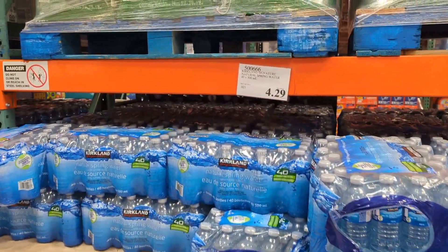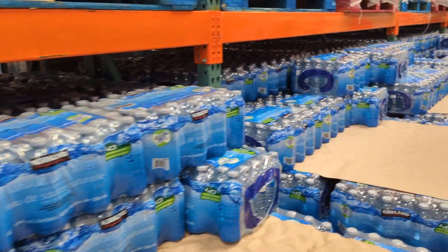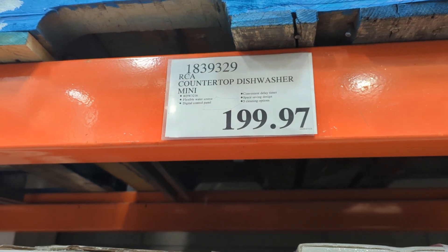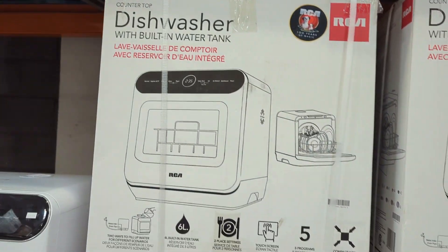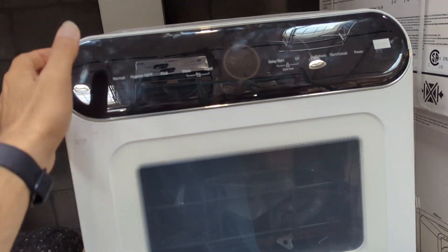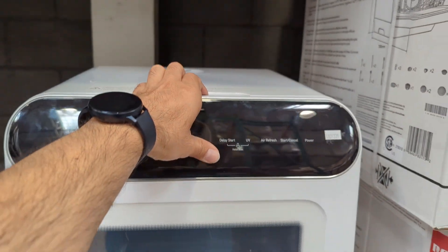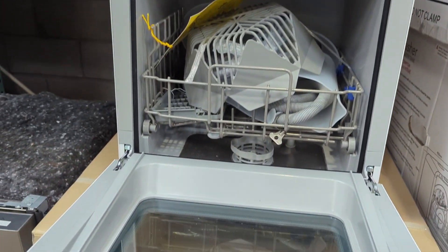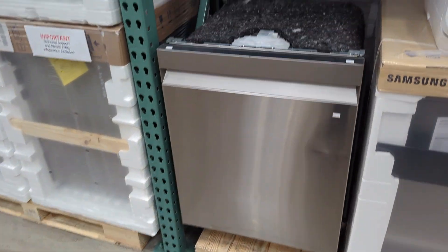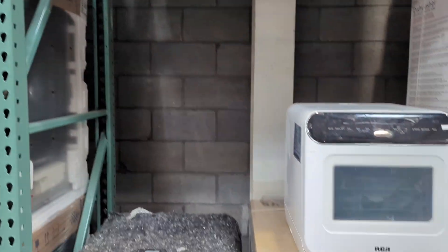I think $4.29. Here there is a mini countertop dishwasher — small. Let's check how it opens from here. And what is a regular dishwasher? From Samsung it is $600.